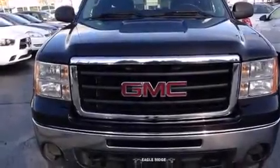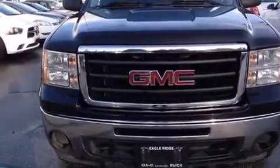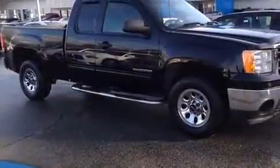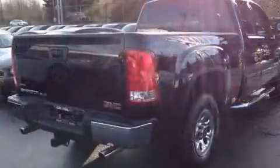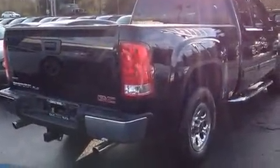Take command of the road in the 2011 GMC Sierra 1500. Smooth gear shifts are achieved thanks to the powerful eight-cylinder engine, and for added security, Dynamic Stability Control supplements the drivetrain. Four-wheel drive allows you to go places you've only imagined.